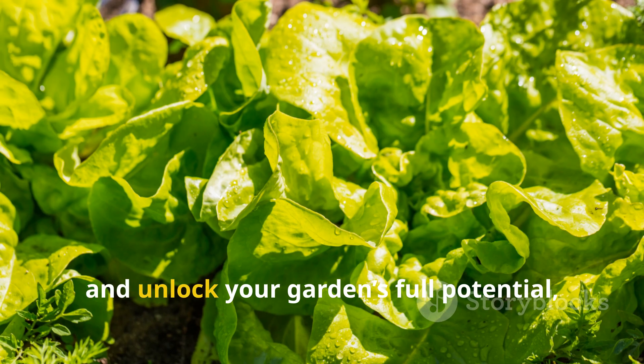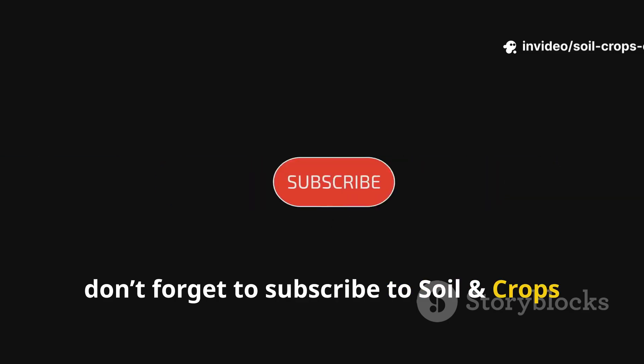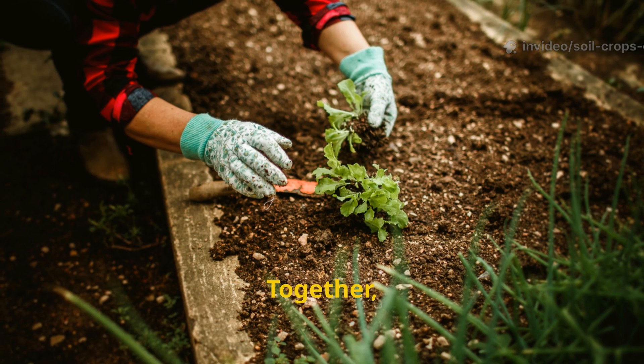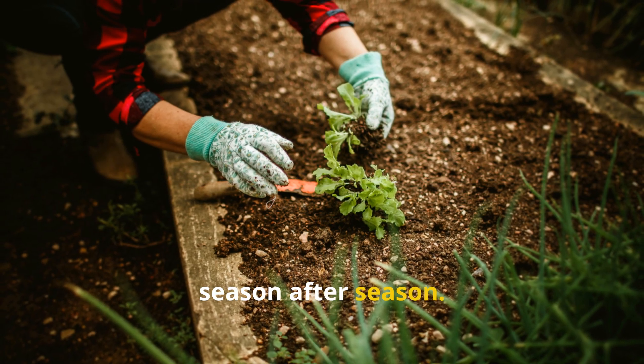If you're ready to join the movement and unlock your garden's full potential, don't forget to subscribe to Soil and Crop Central and share this video with fellow growers. Together, we can build gardens that thrive naturally, season after season.